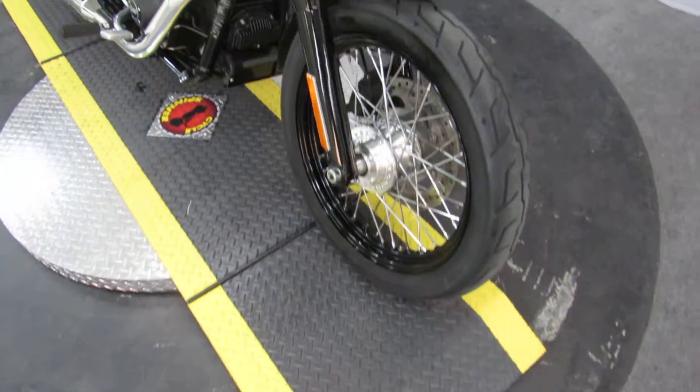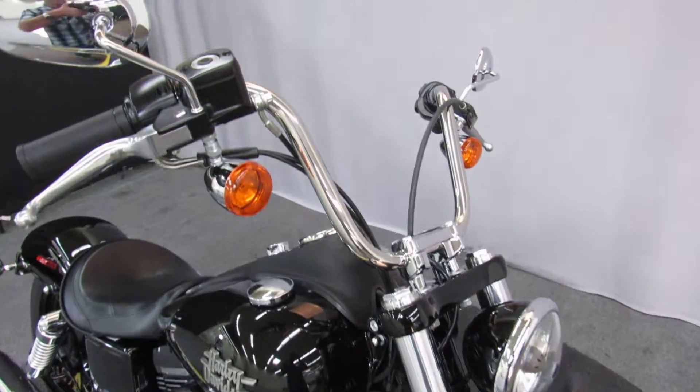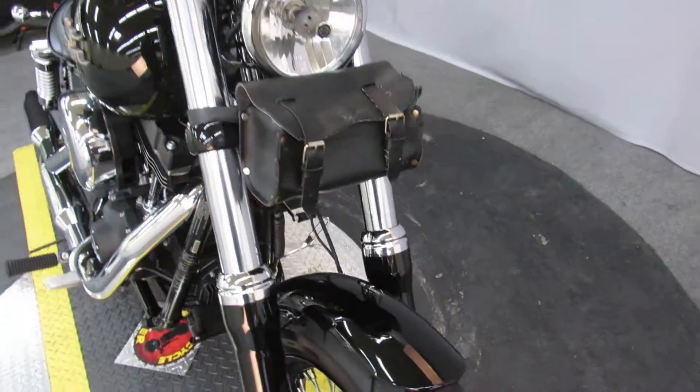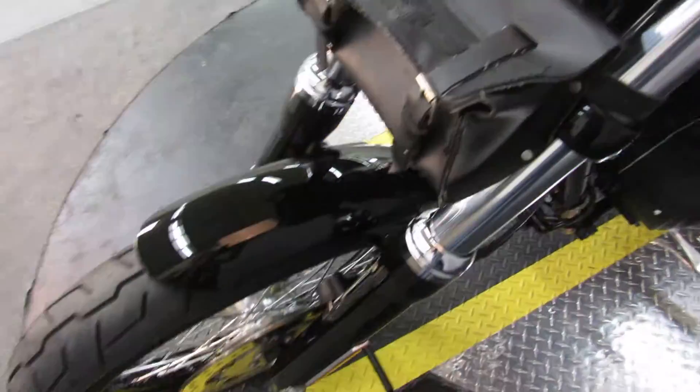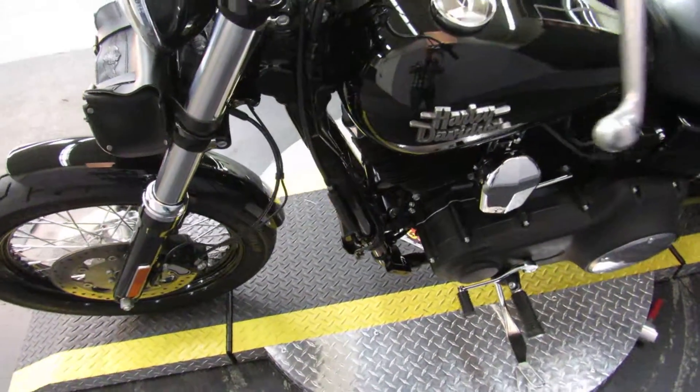Up next, the 2017 Harley-Davidson Dyna Street Bob. Easy to identify with the Mini Apes — the previous owner added this little leather pouch. The color is vivid black.